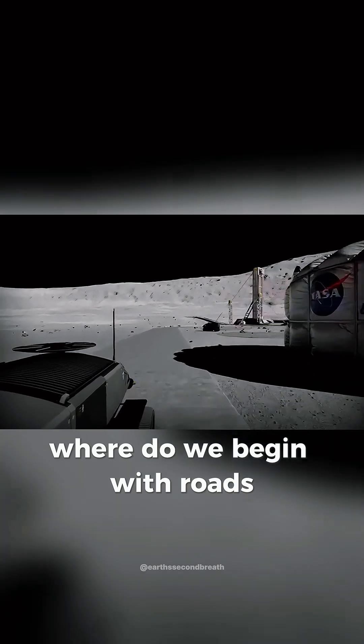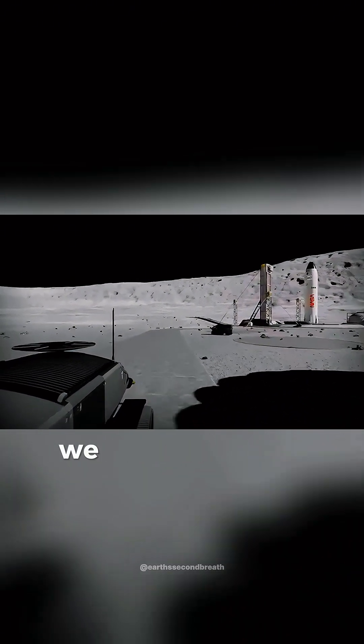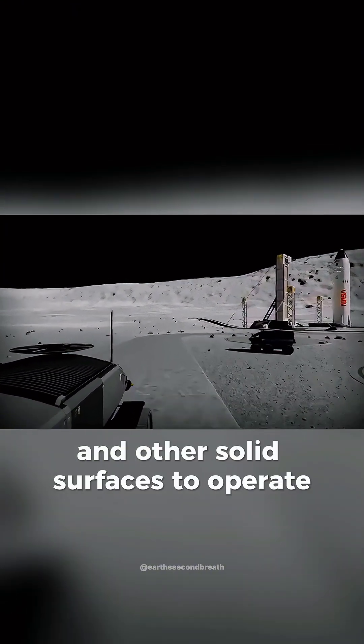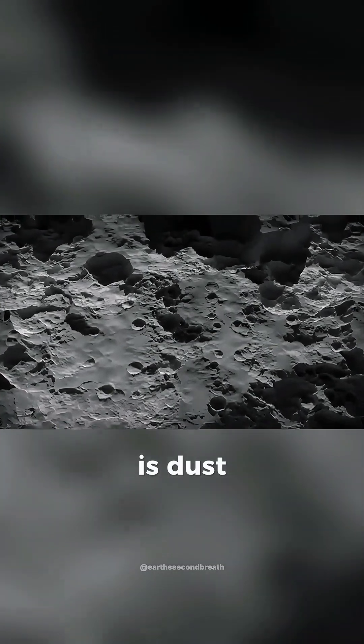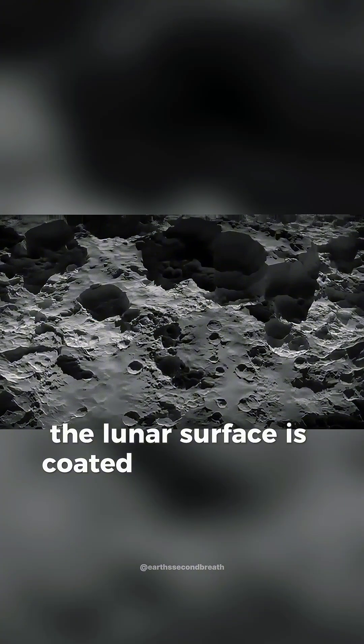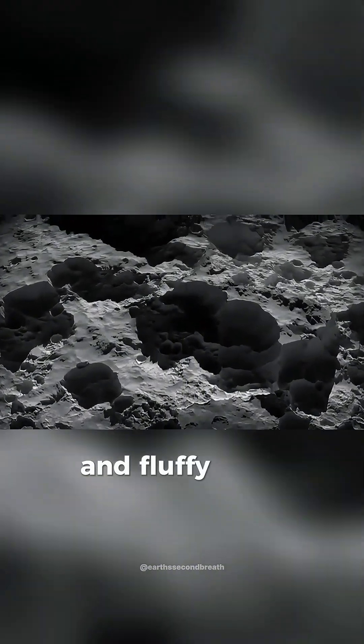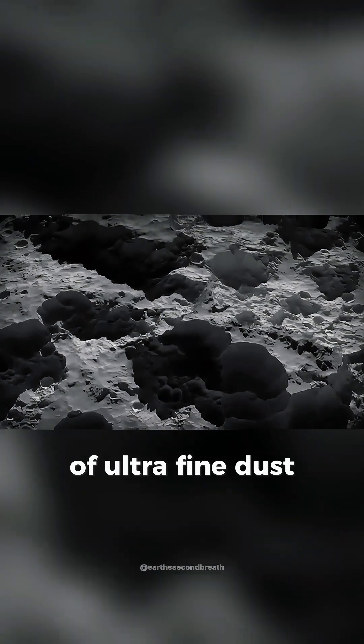With roads. Yes, where we're going, we do need roads and landing pads and other solid surfaces to operate and build on. The problem that needs to be solved is dust. The lunar surface is coated in a relatively thin, yet incredibly light and fluffy layer of ultra-fine dust.